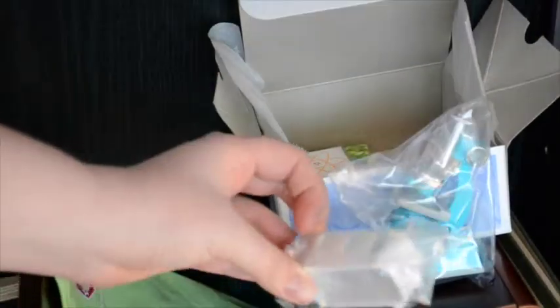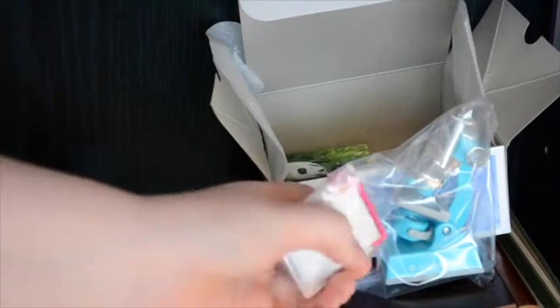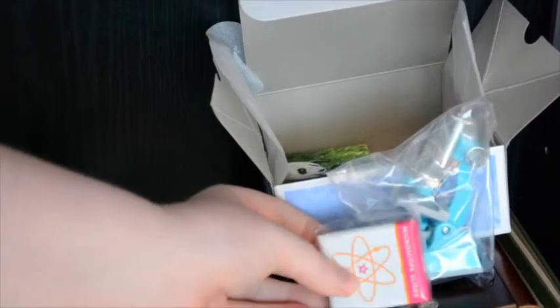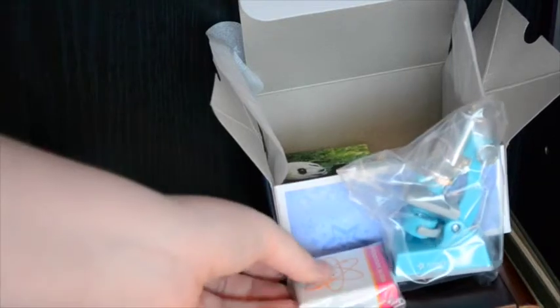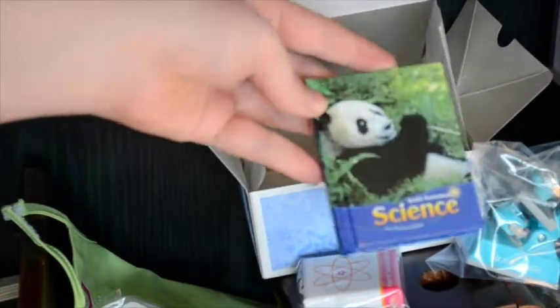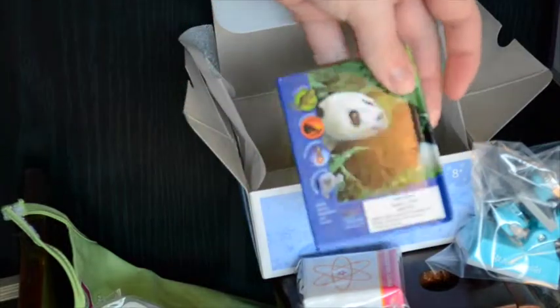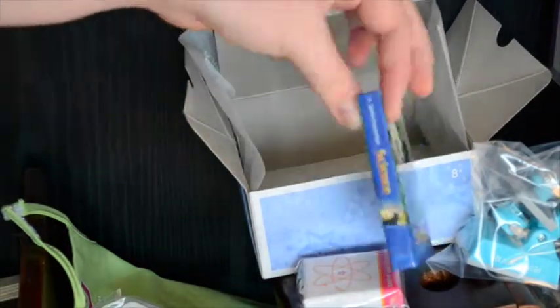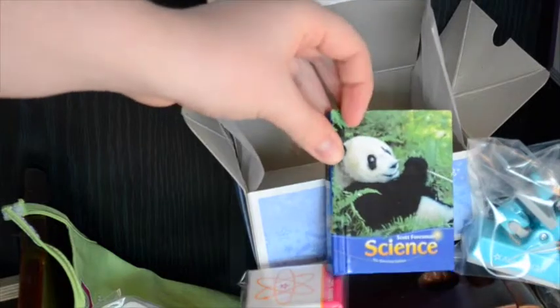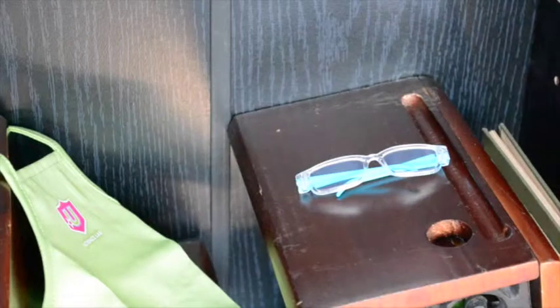Inside there's a test tube holder — always good — and slides, which I'm really excited about because they're always missing in the display at American Girl Vancouver because, you know, people steal them. And there's a little science textbook which I'm really excited to look through and see how it differs from Canadian content. Okay, now that everything has stopped falling to the floor, I can show you what this kit contains.